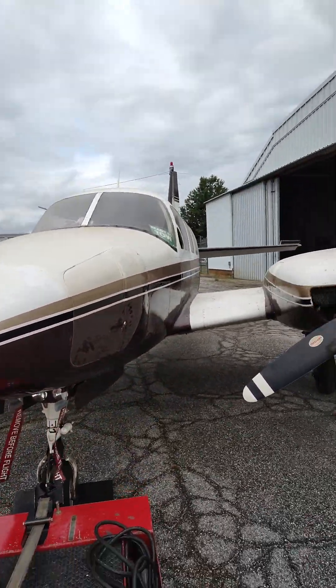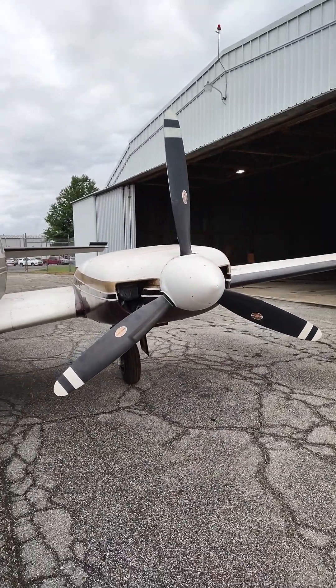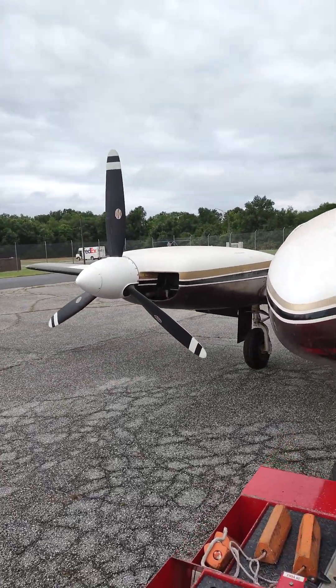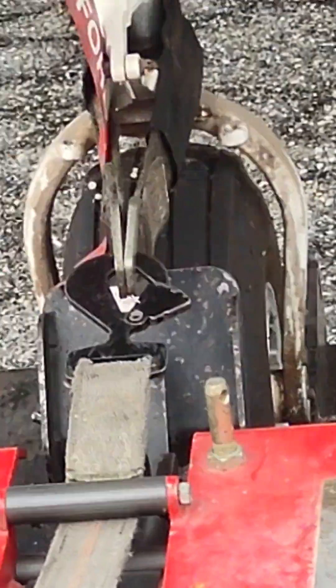There's a memory chip in there. I'll title this video, Moving Dave.